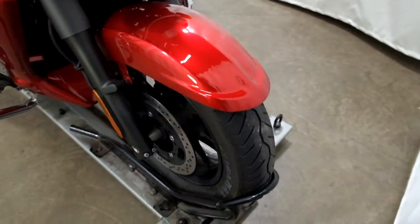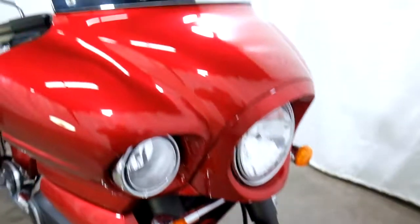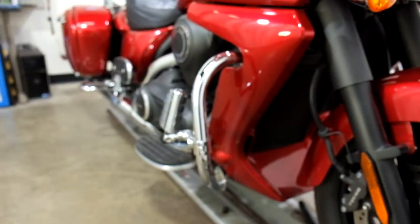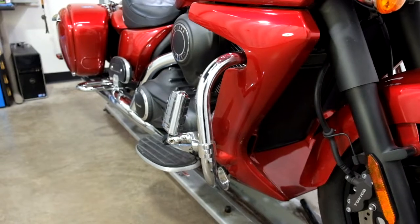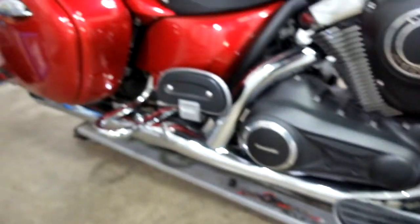Tires on this bike appear to be in good shape — looks like we've got some decent miles left on it. It comes with a short dark tinted windscreen, highway bars with foot pegs, and foot boards for both the driver and the passenger.